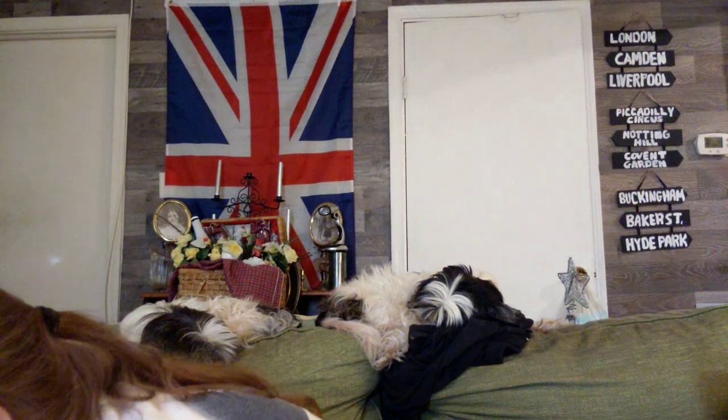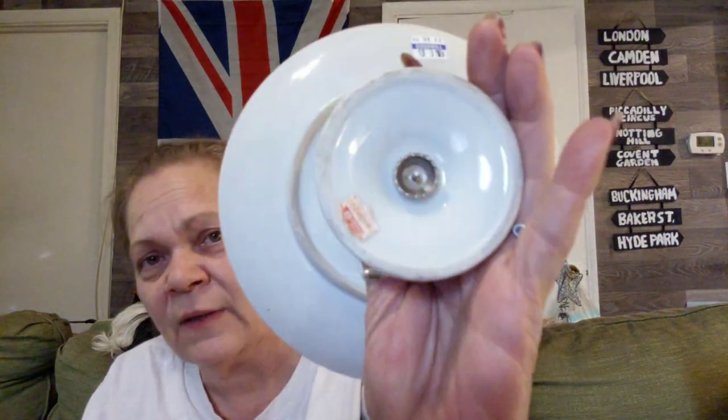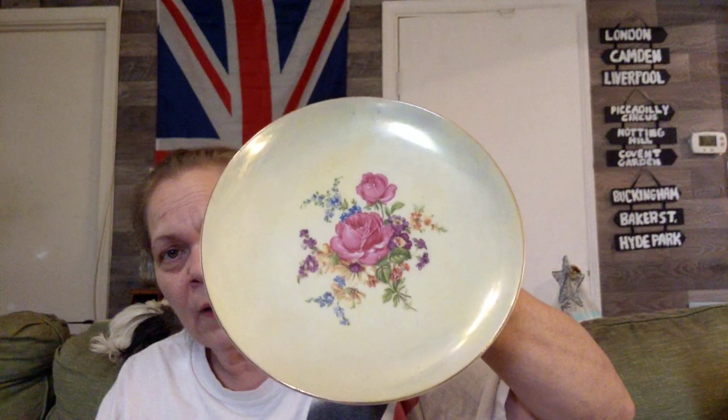Now the rest of this stuff I did actually look up already, so I'll share what I found and what I can get for it if I choose to sell. This is UCAGCO Ceramics, Japan. It's a footed stand — I paid $3.25 for it, they're definitely vintage and beautiful. If I were to put this on eBay, I could get $25 for this — I did good on this piece.